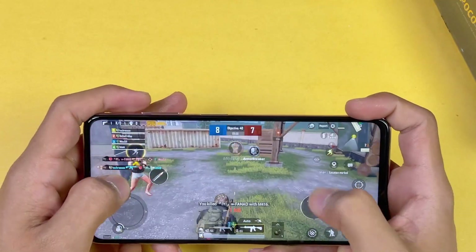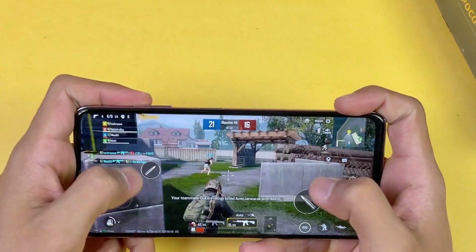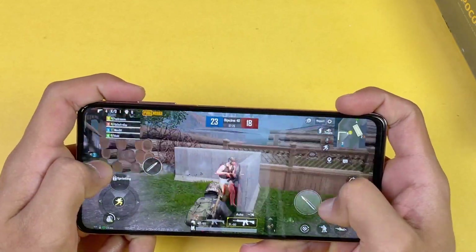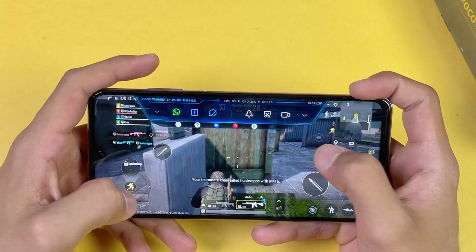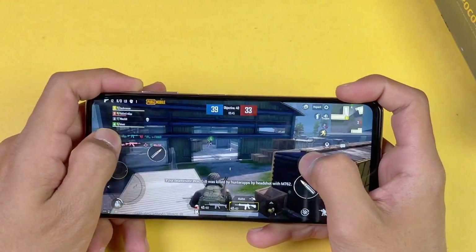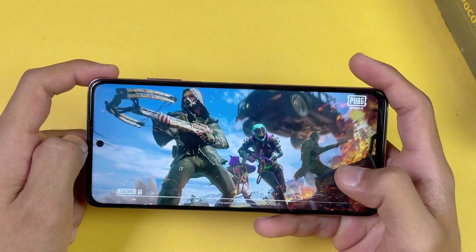Because of the Snapdragon 860, half match is complete with no drops. Now let's go to settings and play the arena on HDR Extreme. FPS is at 57 — so around 60 FPS, no lag. Checking again, FPS is at 60. So on the HDR Extreme graphics setting this phone is performing really really good.